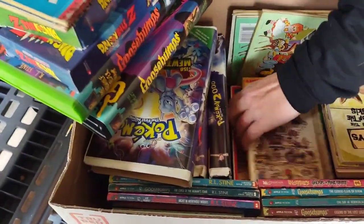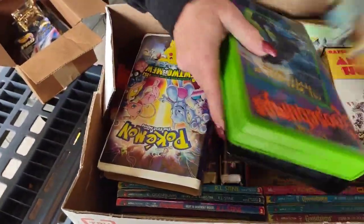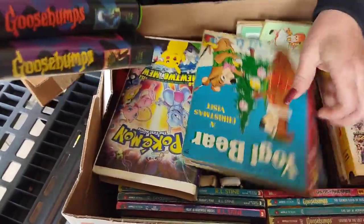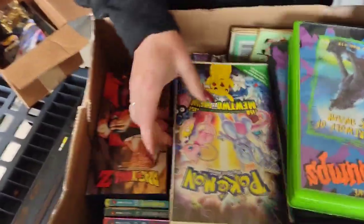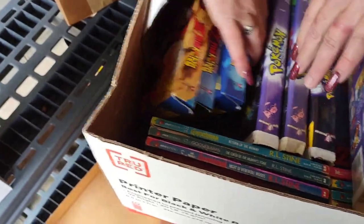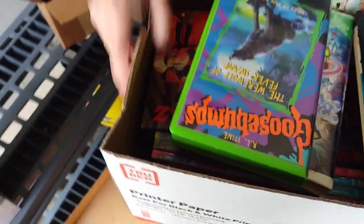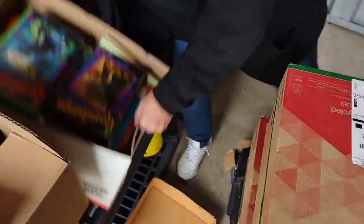Animal House. Sleeping Beauty. More Pokemon, more Dragon Ball Z. So this is a good box — this is a money box — and that's what we need with this unit.